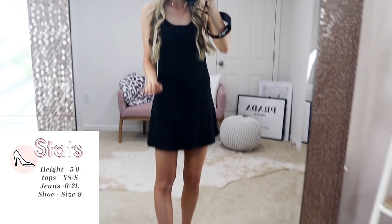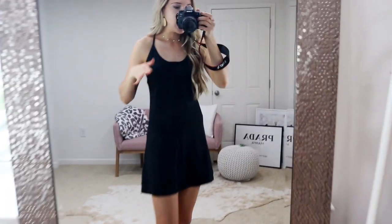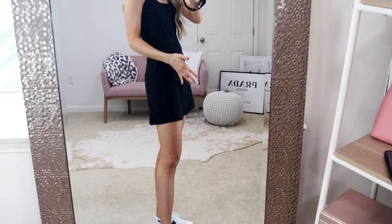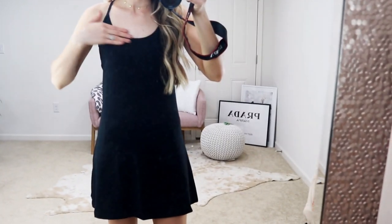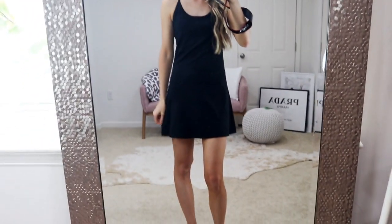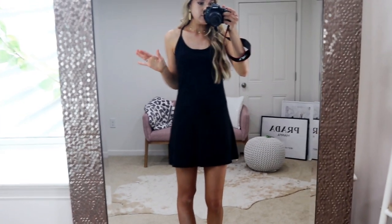Hands down the best Amazon find today — I cannot get over this dress. I love the length of it; it's just the perfect length. If you're petite I think it's going to fit really great, and if you're taller like I am it's going to look great too. It features a scoop neck and a built-in sports bra, very comfortable, and kind of goes to a racerback in the back. It's comfortable but also really flattering.